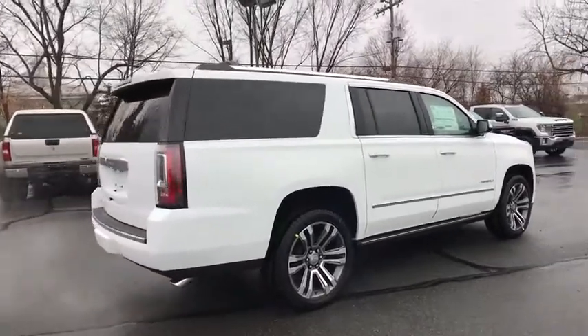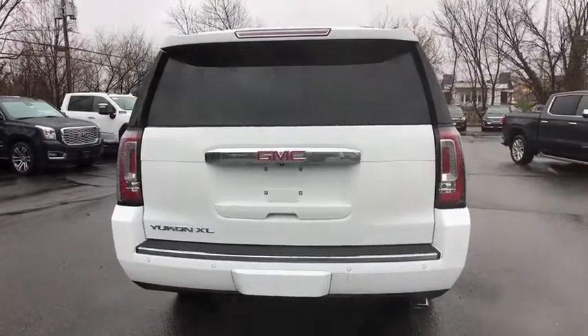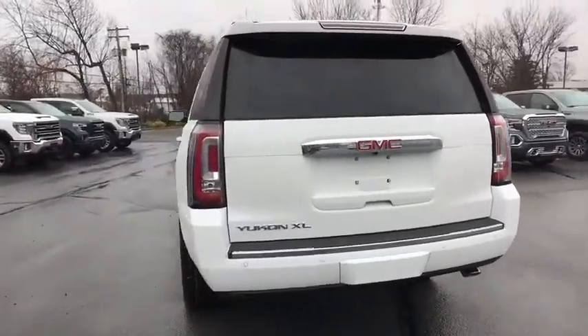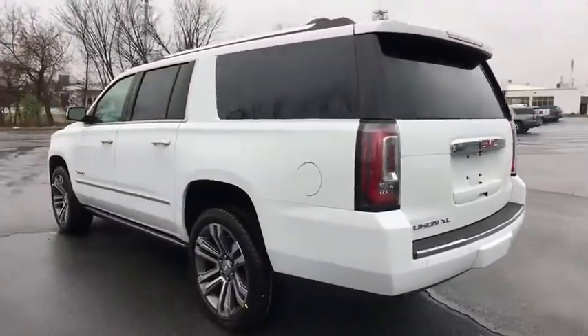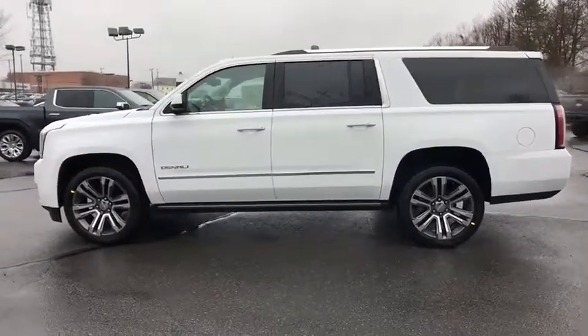Navigation system, power liftgate, traction control, power passenger seats, dual airbags, power steering, four-wheel disc brakes, auto-dimming rear-view mirror, universal garage door opener, security system, heated steering wheel, compass.